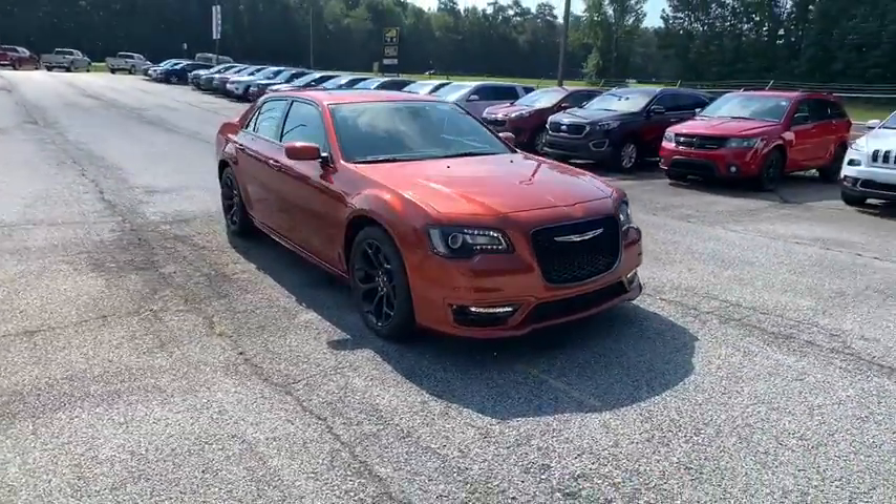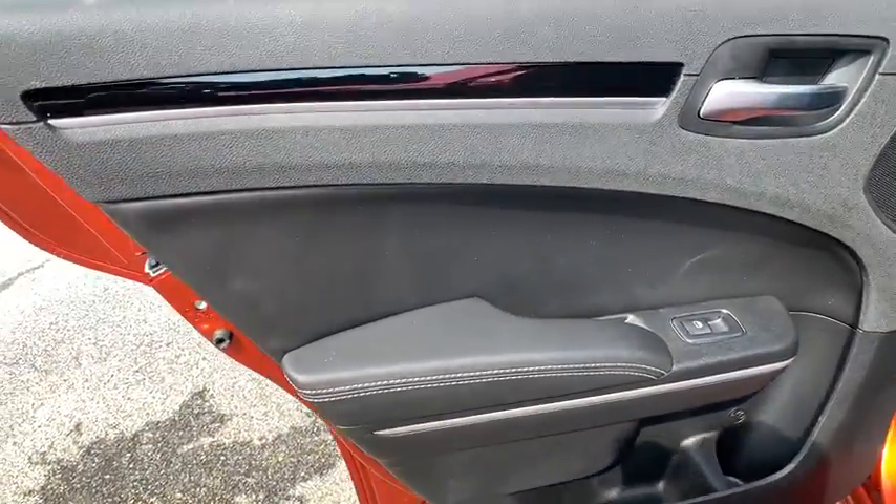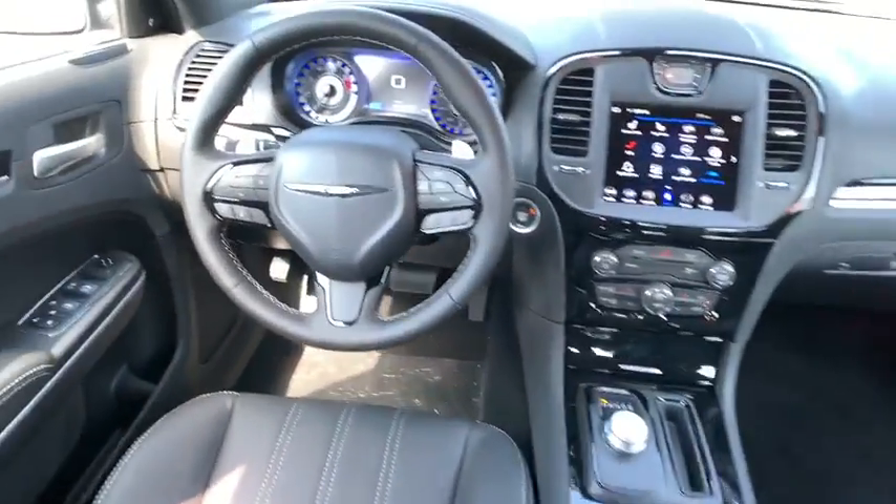Leather-wrapped steering wheel, adjustable steering wheel, power steering, keyless start, floor mats, auto-dimming rear-view mirror, cruise control, aluminum wheels, four-wheel disc brakes, universal garage door opener.